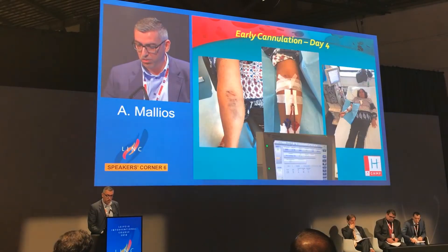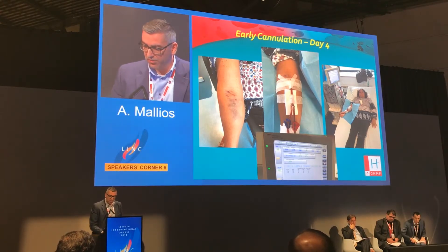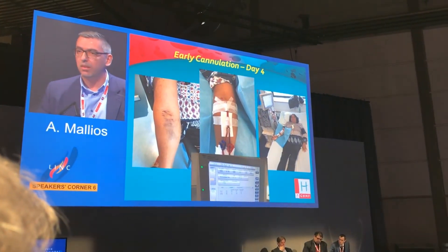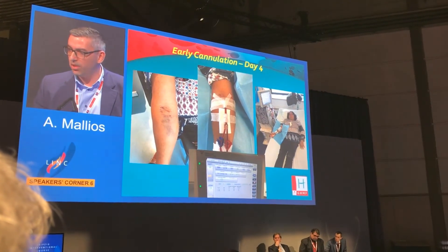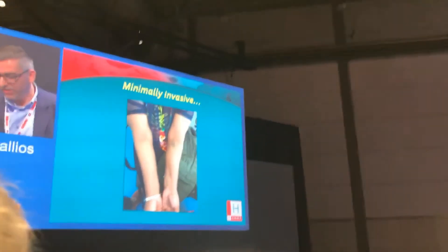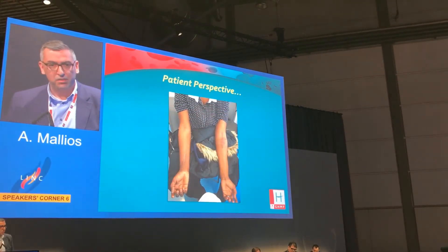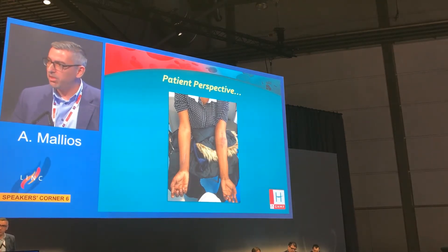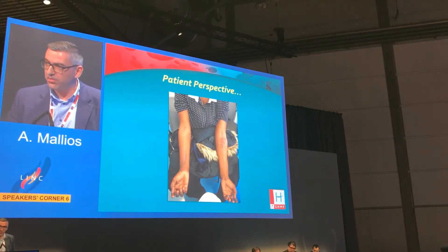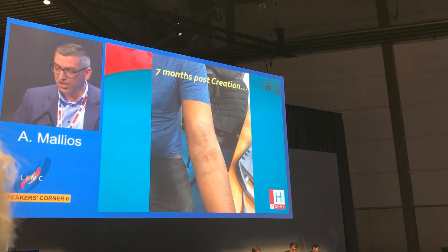One patient came from Guyana for catheter placement and fistula creation. We created a great fistula that was working very well, so we avoided the catheter entirely and cannulated the fistula on day four. The patient returned to Guyana and is now receiving dialysis. It's truly minimally invasive. Another patient had three fistula failures on the right side; on the left side she received a percutaneous fistula and was literally tearful in my office at the successful creation. Seven months after creation, there is no aneurysm or signs of degeneration beyond normal fistula puncture marks.